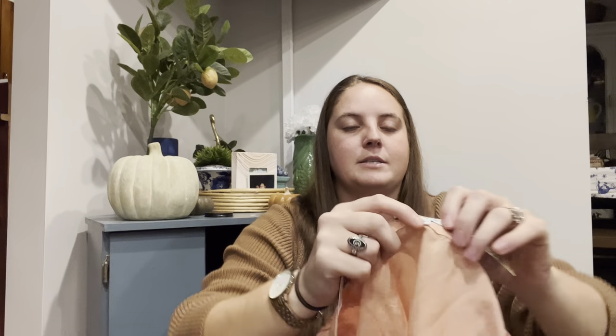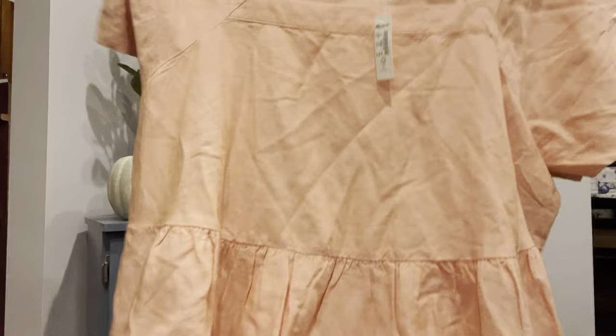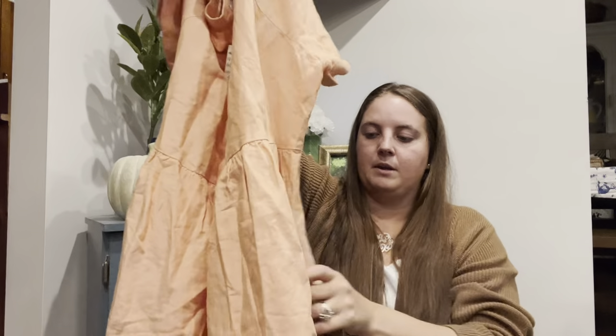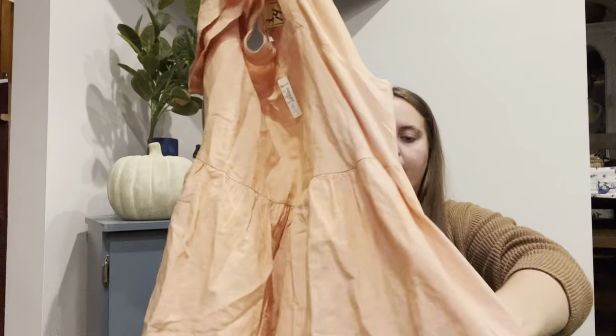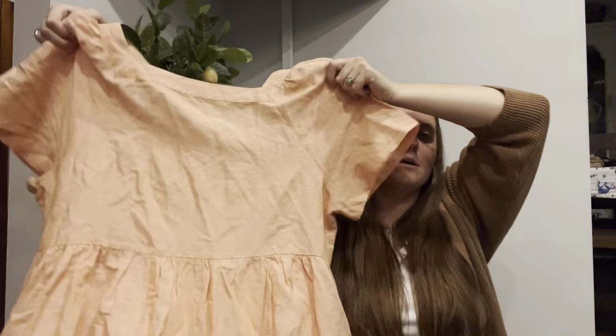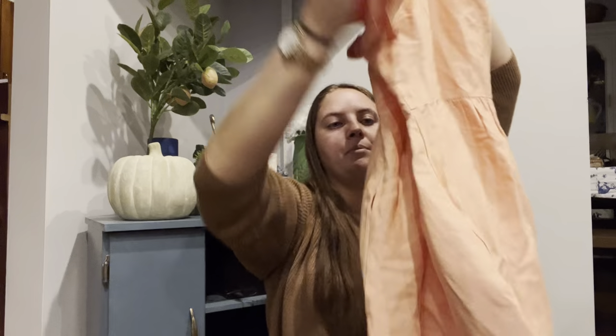This is another Madewell — also plus size, but this one's a 1X new with tags. I paid up for this one: $15. It's a really cute baby doll in a peach color with pockets. I figured if worse comes to worst, my sister might like this dress. But I thought it was a really cute style and also from 2021, so very current. I'll probably list that one for $50 to $60.